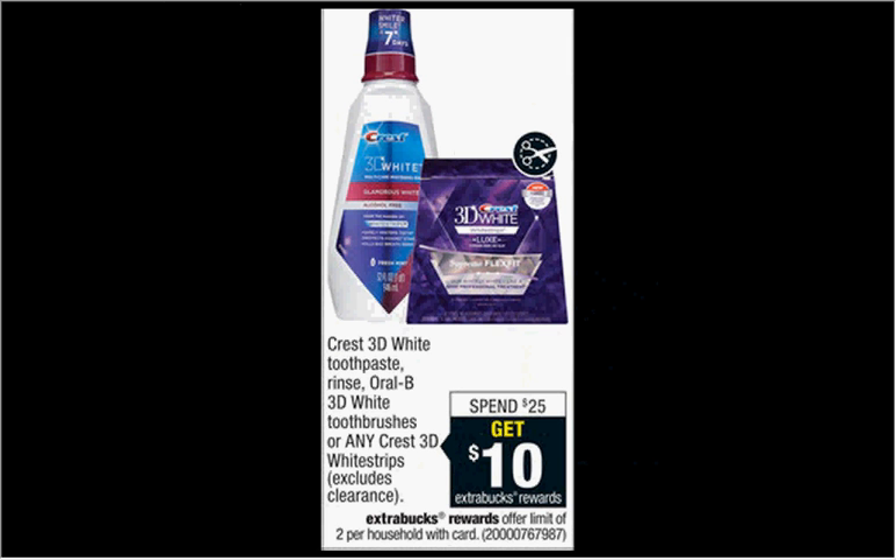The Crest 3D White Strips Vivid Kit, the 12-count, is $32.99 regularly. When you spend $25, you'll get $10 back as an Extra Care Buck, so it'll be like getting it for $23.